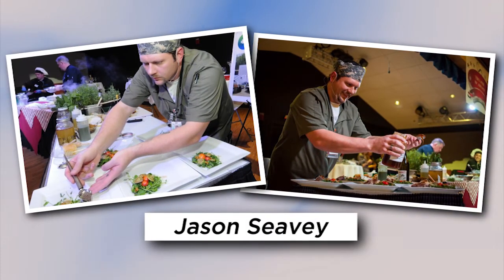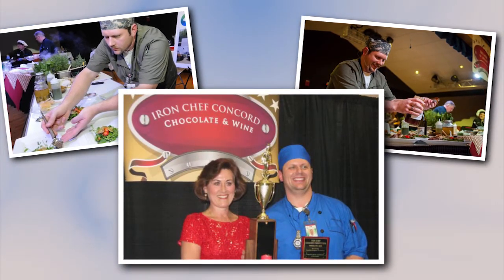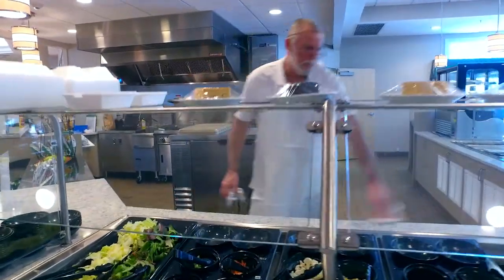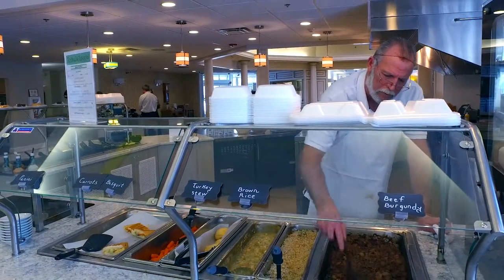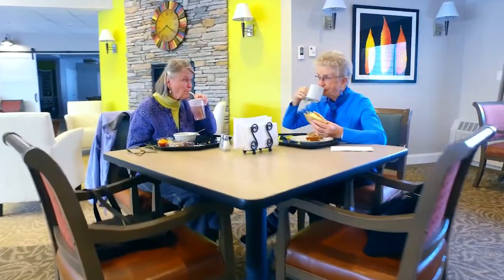We have brought on an executive chef, Jason Seavey. He has added so much to our dining program with menu development and the teaching of our cooking staff. One of the things that struck me is he said he was so surprised at the quality of the food that we offer — he thought he was coming to a quote nursing home, but he was coming to a retirement community that spares no expense. He said, 'This is the best job I've ever had.' The quality of life is incredible for the employer and for the residents, who feel like you have a purpose.